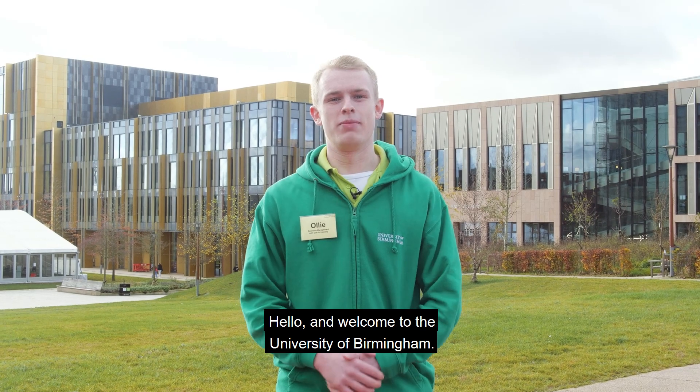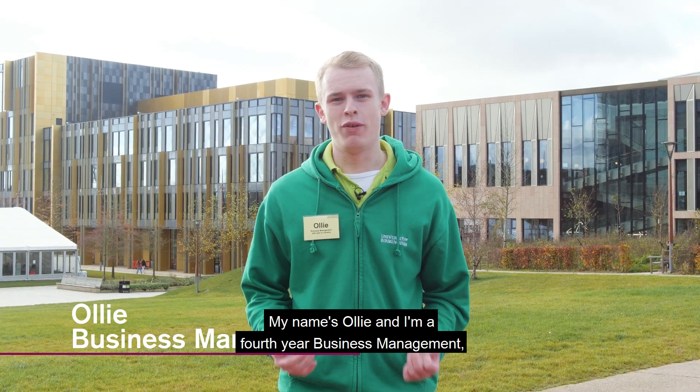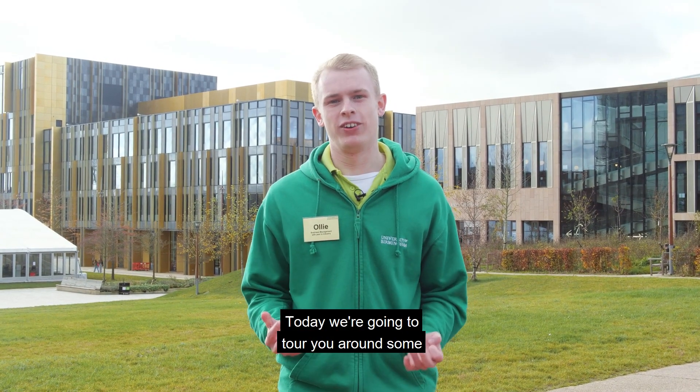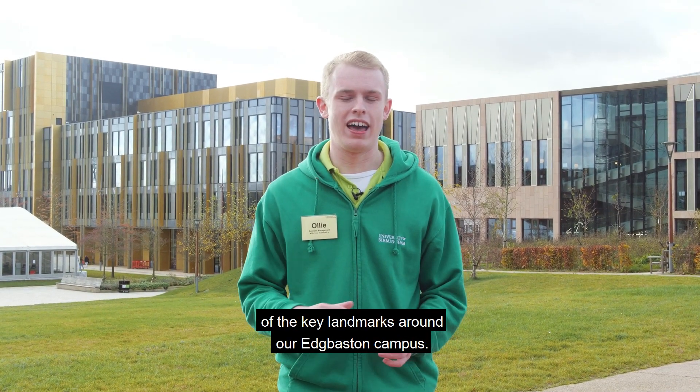Hello and welcome to the University of Birmingham. My name's Ollie and I'm a fourth year Business Management with Year in Industry student here at the University of Birmingham. Today we're going to tour you around some of the key landmarks around our Edgbaston campus.